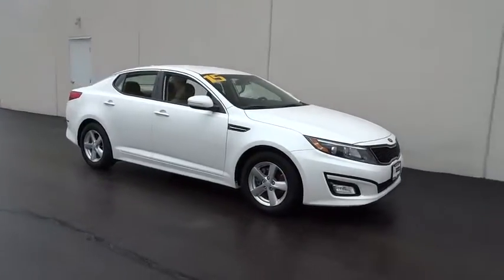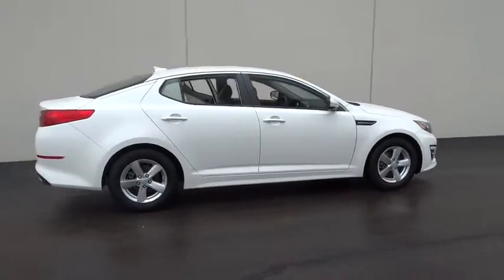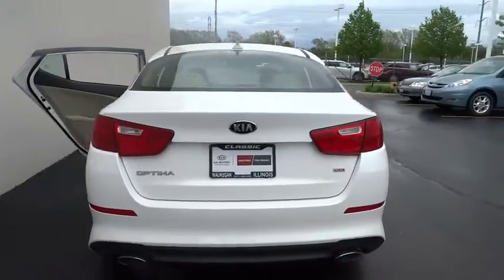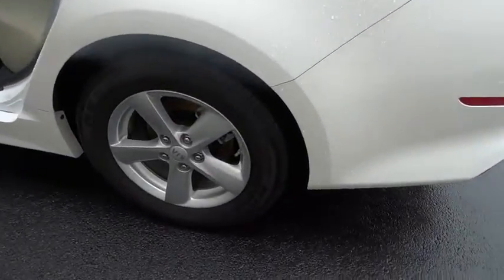2015 Optima. The all-new Kia Optima offers a new level of style and performance features from Kia. The Optima also features engine management systems like direct injection and turbocharging, which enhance performance without sacrificing fuel efficiency.